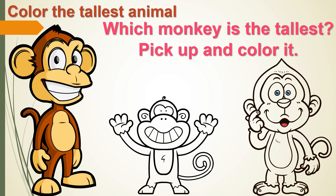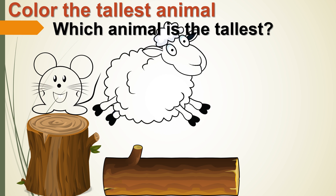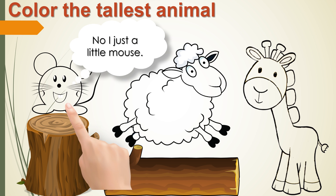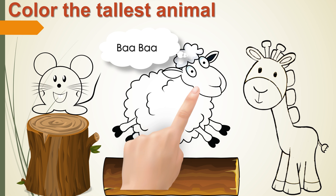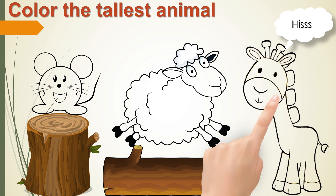Now you can color it. Which animal is the tallest? I am just a little mouse. I am not taller than a sheep. I am tall because I am jumping, but I am not the tallest.